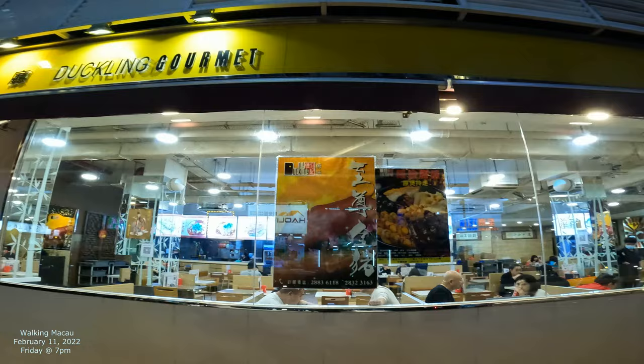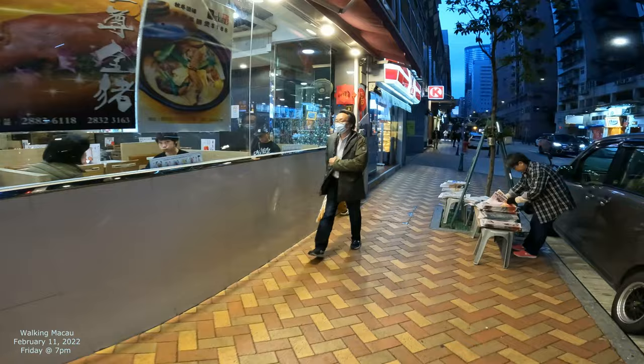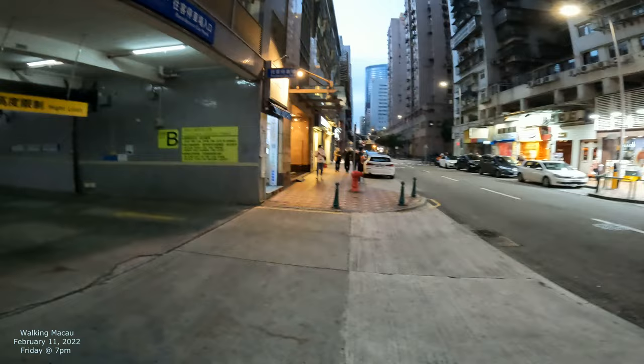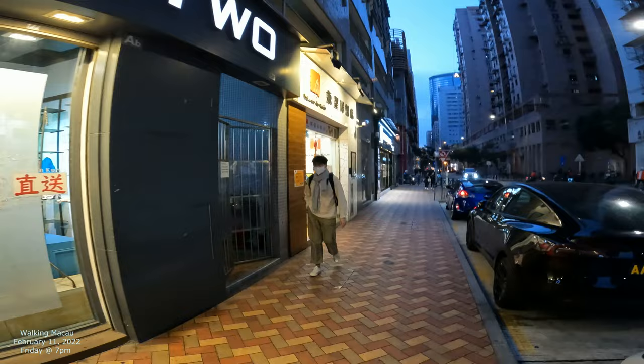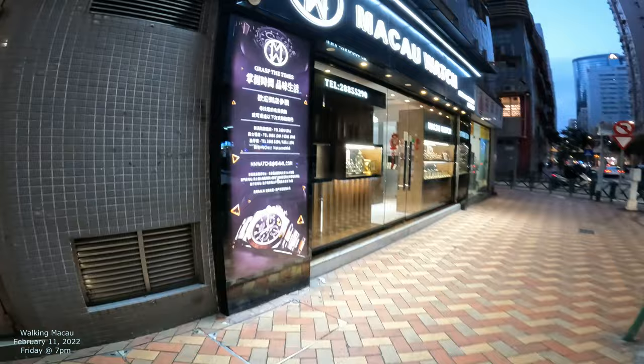This one is called Duckling Gourmet, so I guess it's mostly duck. They'll have that in the window and then you can have these big beautiful booths to sit in. They're selling papers here at a little kiosk. And then you've got a circle cake shop. There's a parking garage, and Taobao — you can buy stuff online from there basically. And I think this is another bakery.